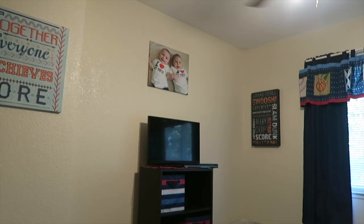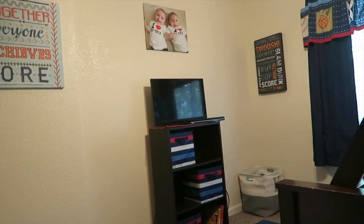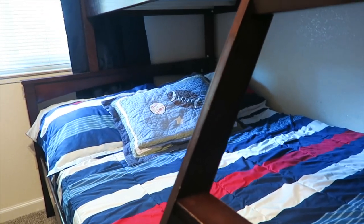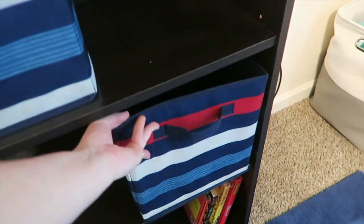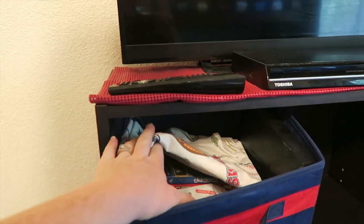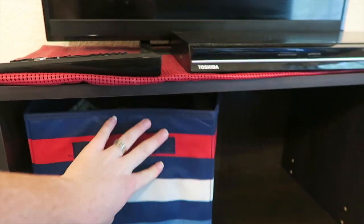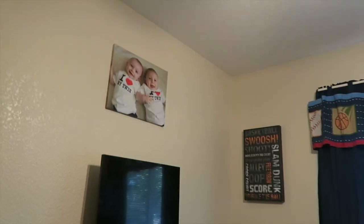Moving on, there's a picture of the twins from when they were babies, and then they have this little entertainment center — basically a cubicle unit with three cubicles. I found those on clearance at Target for literally like two dollars, and they happened to match their bedspread exactly. They put a couple of toys and knick-knacks in there, but it's mostly stuff they're hiding from other kids. I keep extra pillowcases and sheets in the top one, a DVD player in another, and some books at the bottom.